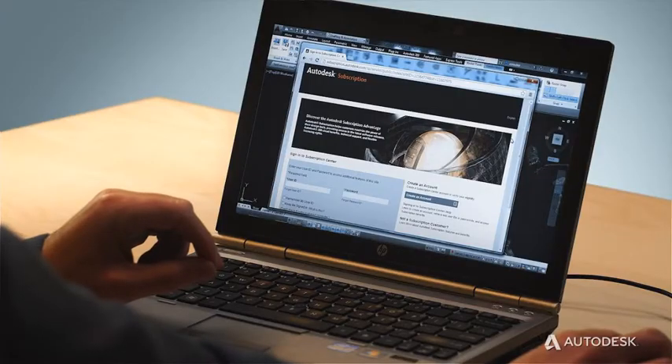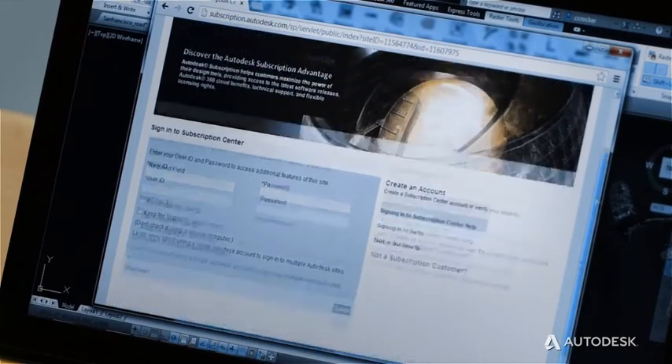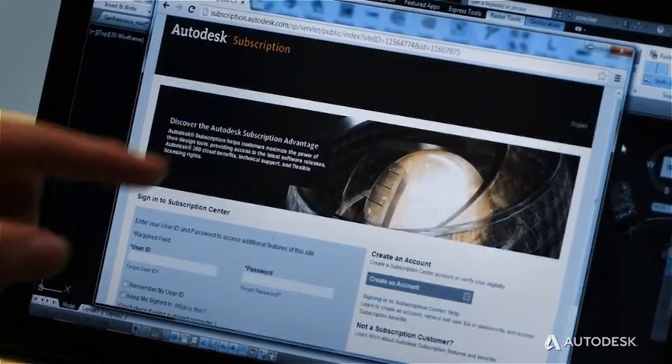By adding subscription to the AutoCAD Design Suite, you receive all the standard subscription benefits, like new releases and web support via the subscription center, as well as some great new, ongoing benefits. The AutoCAD Design Suite is the best way to extend the power of AutoCAD.